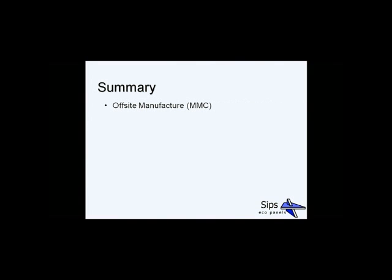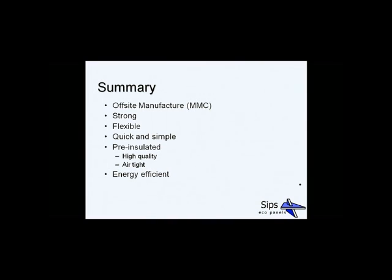In summary, SIPs are an off-site, modern method of construction. Instead of building on a wet, dirty site, it's manufactured in factory conditions, supplied to site, and erected very quickly. It's a very strong yet flexible form of construction in terms of what designs you can achieve. It's been described by more than one customer as a giant 3D jigsaw puzzle. It comes pre-insulated with high-quality, consistent insulation — no sagging, continuous throughout — and is inherently airtight due to the lack of joints. It's very energy efficient, with excellent U-values from thin wall thicknesses, and provides increased roof usage for vaulted ceilings, room-in-the-roof, or storage.